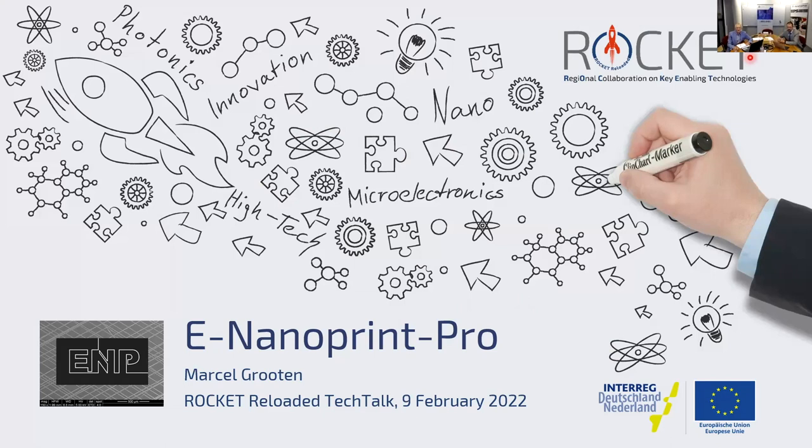My name is Marcel Houten and next to me is Artyan Hoeven, who has contributed as a partner into the project. We are extremely grateful for the structure of ROCKET and the inter-regional collaboration, and especially the support by Alex and Hendrik in setting up this kind of projects. As Alex already indicated, this development project was a continuation of the feasibility study we did before.